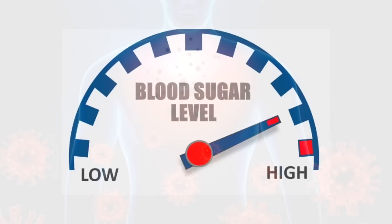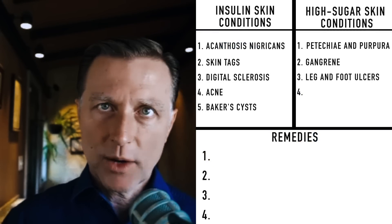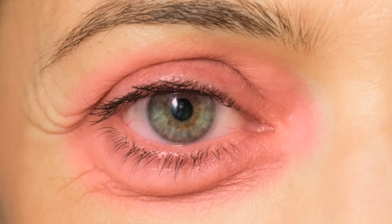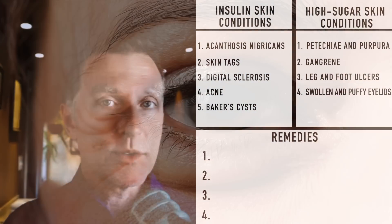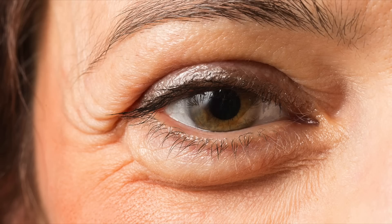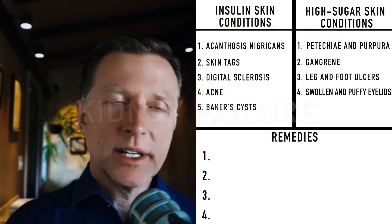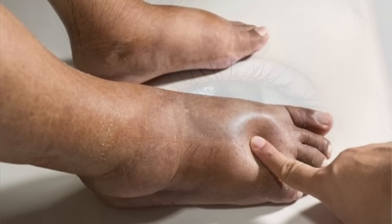You can also get leg ulcers or ulcers in the foot from being a diabetic, caused from poor circulation and an infection because the immune system is inhibited with this condition. Another condition you can easily observe for a blood sugar problem — not just diabetes or even pre-diabetes, but even the condition that happens before that, which is insulin resistance — is if you look at the person's eyes and they look swollen, puffy, and red. I'm talking about the eyelids. The number one cause of kidney failure is diabetes. So with diabetes and pre-diabetes, you have a lot of fluid retention that shows up in the eyes. It can also show up in the lower legs and feet.